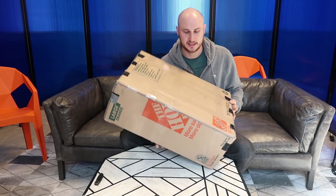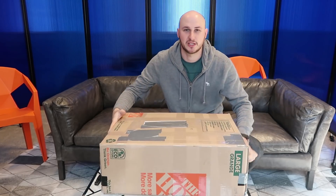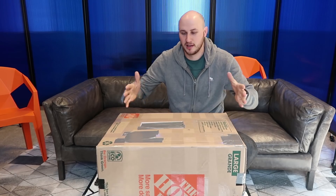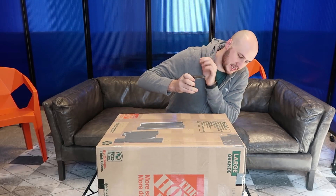It's a lot bigger than I expected. I honestly expected a $500 mystery box would be something like this big, but not this huge. So let's open it up and see what we got inside.